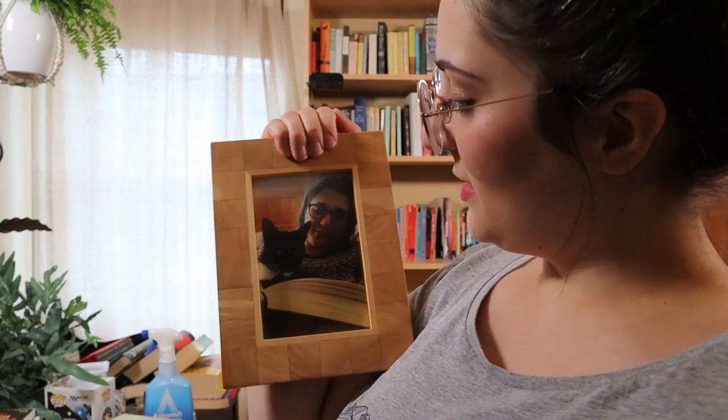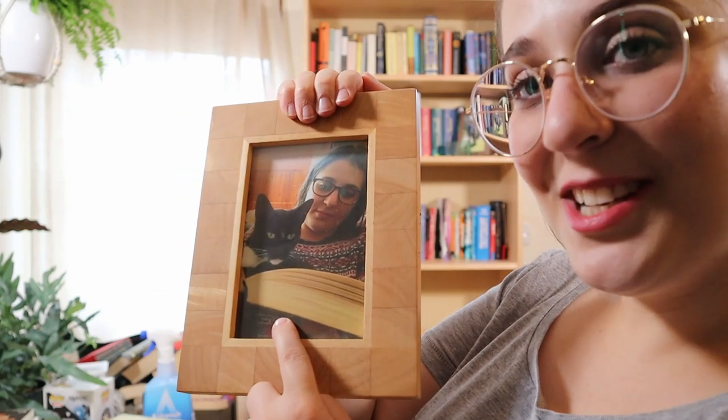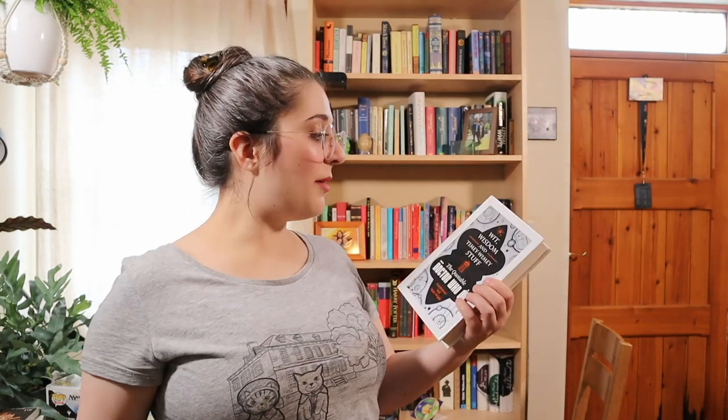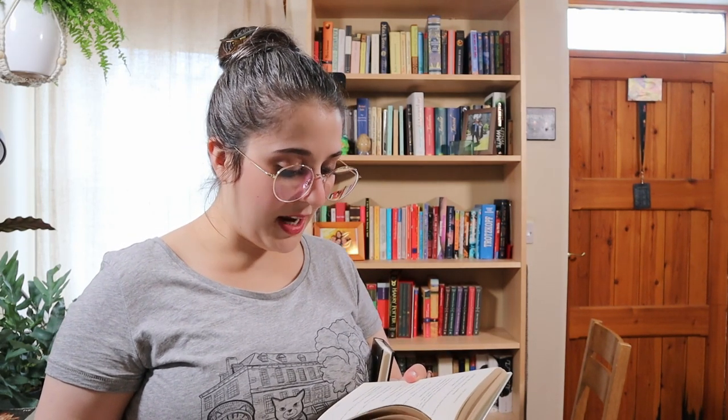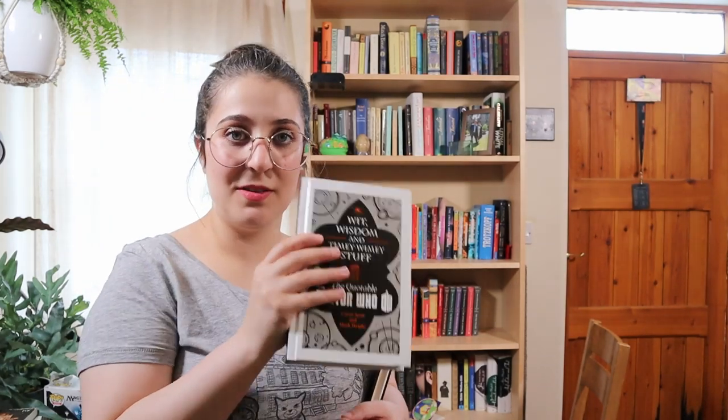Bill took this photo of me and Rex reading a book. From this shelf I am going to get rid of two books. One is Wit, Wisdom and Timey-Wimey Stuff: The Quotable Doctor Who — a pretty cute book, I'm a Doctor Who fan, it was a present and it's got some fun quotes in it, like 'you male chauvinist bilgebag' says Ace in Dragonfire. Ace was a companion to the Seventh Doctor and she was pretty fun. It's a pretty sweet book but I'm not going to reread it, so let some other nerd enjoy it.